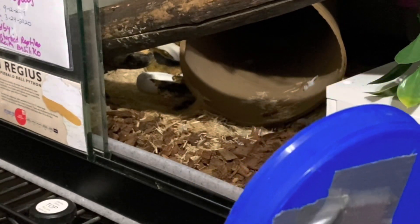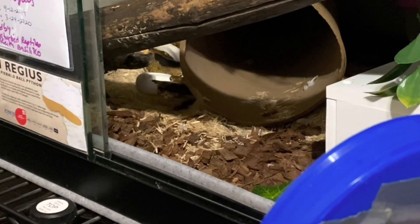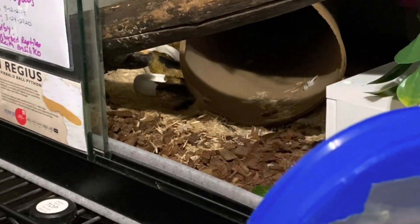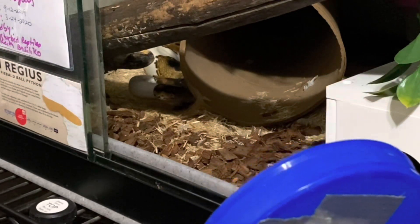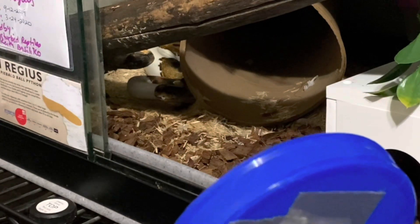Now that they're getting around two to three years old, they're not missing their strikes as much and they seem to be building up their target training skills again. They still understand that the target means food, but they're not moving towards it confidently — not moving towards it very much at all.